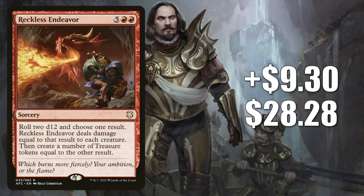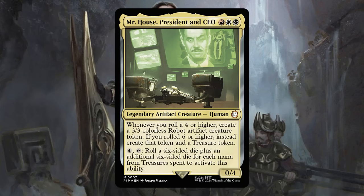Number 3 is Reckless Endeavor, up $9.30 to $28.28, that's a 49% increase. This is from the Adventures in the Forgotten Realms Planar Portal commander deck, and this is the third week in a row this has been showing up in our hot MTG card videos. Last week it was number 16, but this time it jumps to number 3. Here's another card that was seeing some commander play in a few different decks — the most popular build was Prosper Tomebound. But now Fallout commander products are causing this card to spike. By now you should know where we're going: here's another card players are picking up to put in their builds around Mr. House, President and CEO.